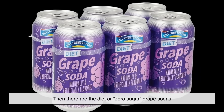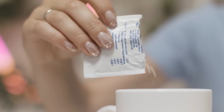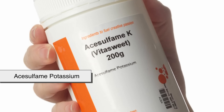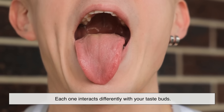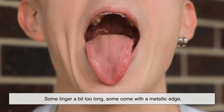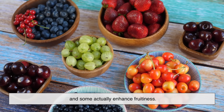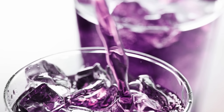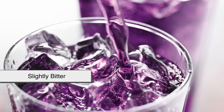Then there are the diet or zero-sugar grape sodas. These swap sugar for artificial sweeteners like aspartame, sucralose, or acesulfame potassium. Each one interacts differently with your taste buds. Some linger a bit too long, some come with a metallic edge, and some actually enhance fruitiness. So depending on the sweetener, grape soda can feel smooth, sharp, or even slightly bitter at the finish.